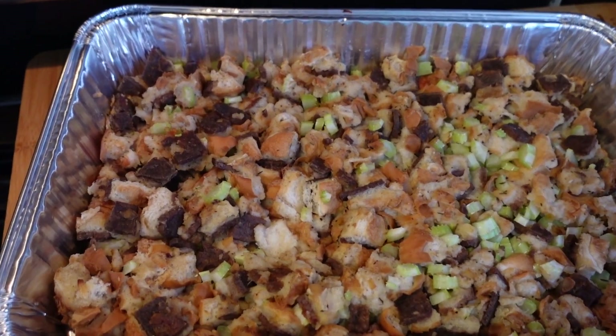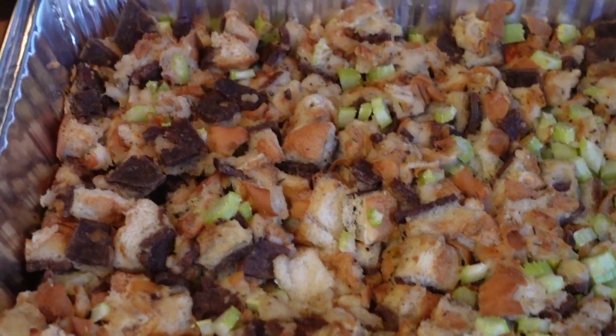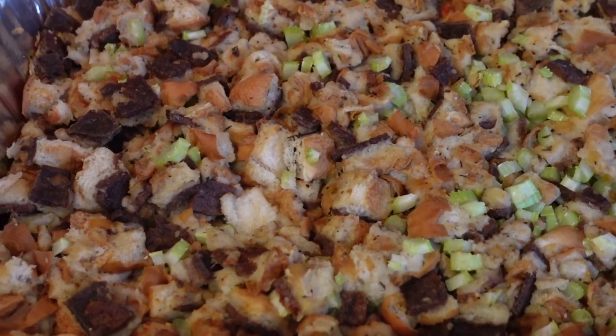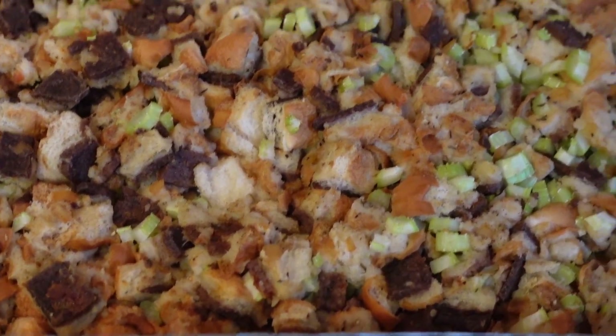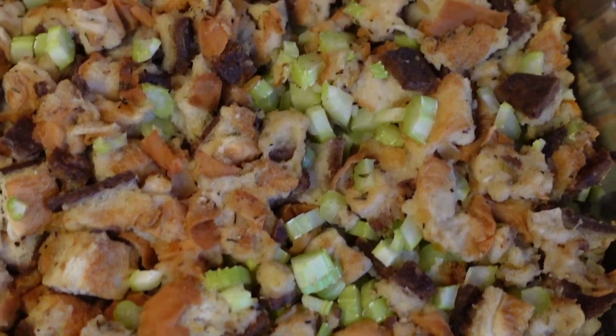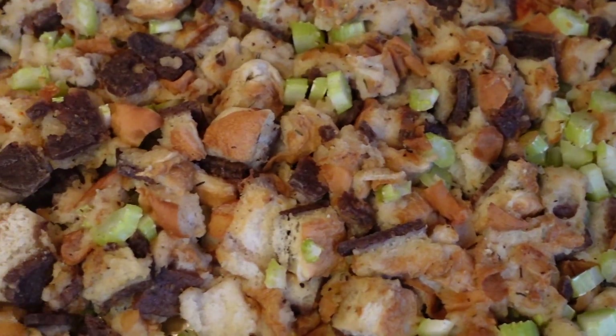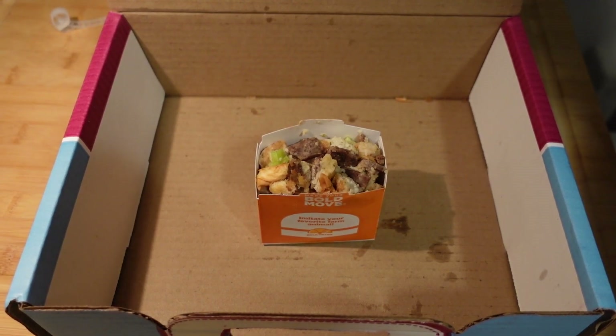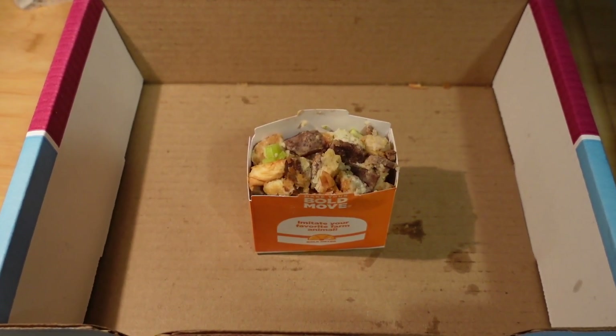If you actually like White Castle like I do — because I hate myself — you will like this stuffing. It's super weird because one bite tastes like stuffing and other bites taste like White Castle. It doesn't make sense but it's good. The recipe is actually on the White Castle website; yes, this is an official White Castle recipe, which is a hilarious sentence to say out loud.